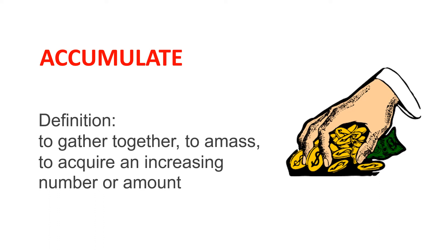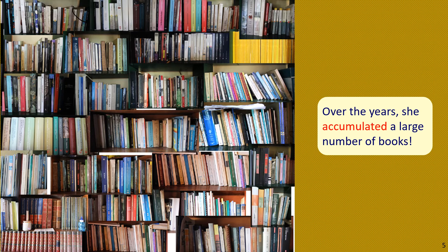Here's an illustrated sentence example. The picture shows hundreds of books on a bookshelf. The sentence reads: Over the years she accumulated a large number of books. In other words, she gathered and acquired an increasing number of books.